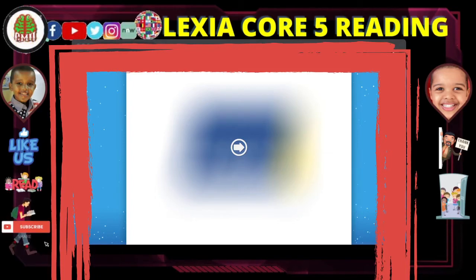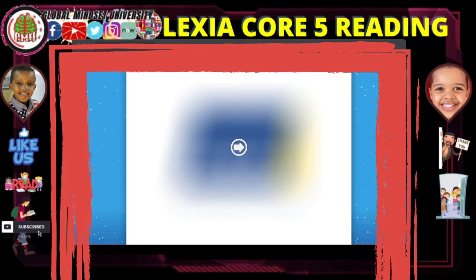Welcome to Amir's World. On today's episode, I would like to do some MixIA, so let's get started.